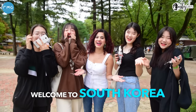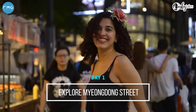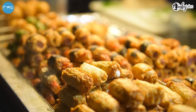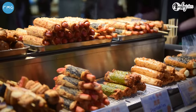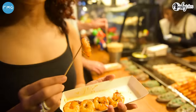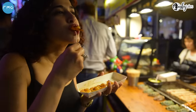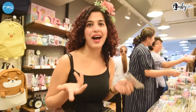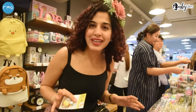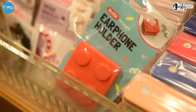Welcome to South Korea! This is Myeongdong Street, which is literally a haven for all street food lovers. This is the Shrimp Butter Roast which you can steam up with spicy sauce. This is a store called Art Box, and everything you see here is literally cuteness overload — like look at these earphone holders.